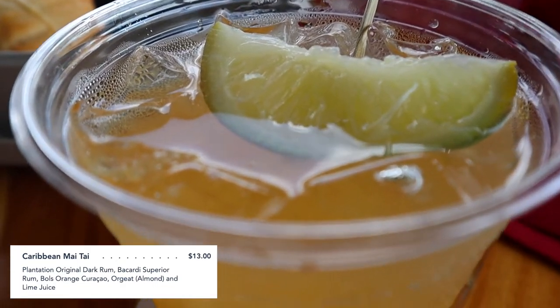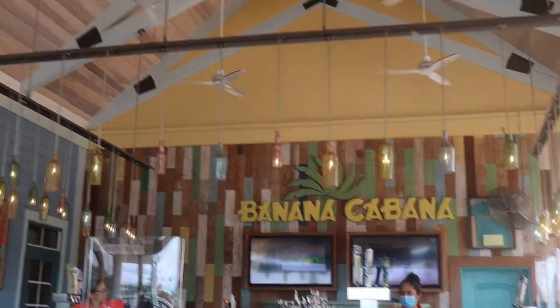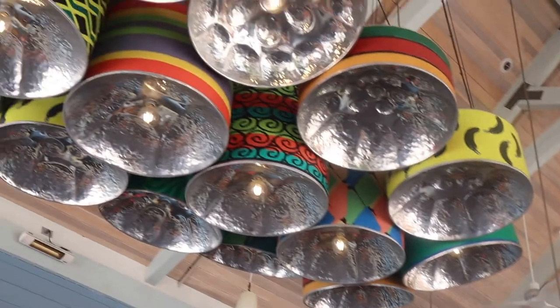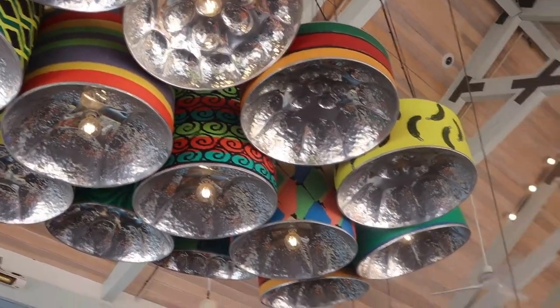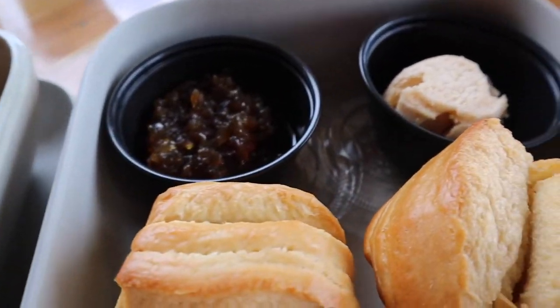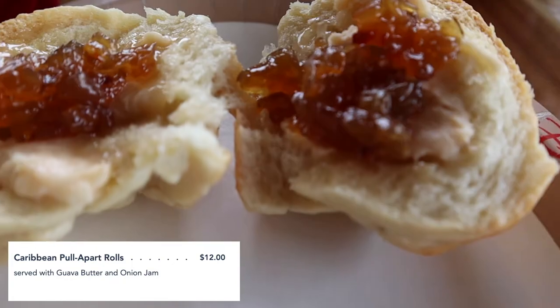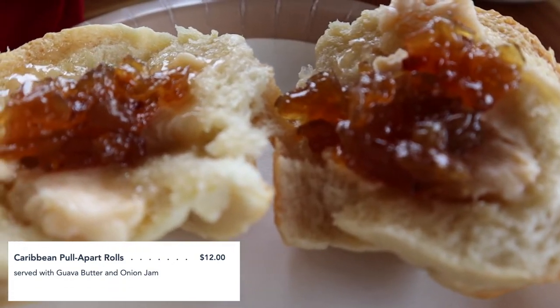Banana Cabana is a lounge, so your dining selections are appetizers and some entrees, which are more like lunch-type selections. There are also a couple of kids menu items if you have the little ones with you. We shared some appetizers for the table: Caribbean pull-apart rolls with guava butter and onion jam — these are so delicious — and the loaded fries, which were also incredibly delicious.